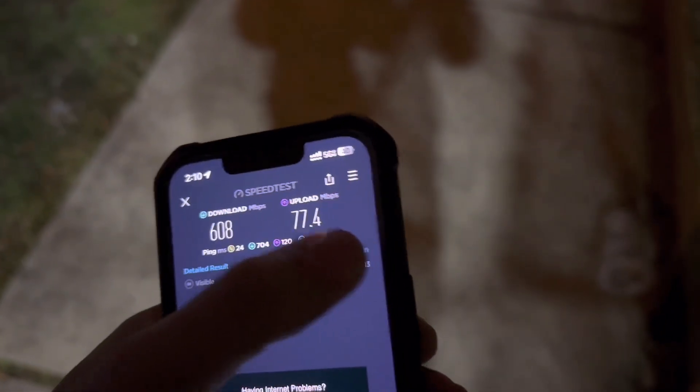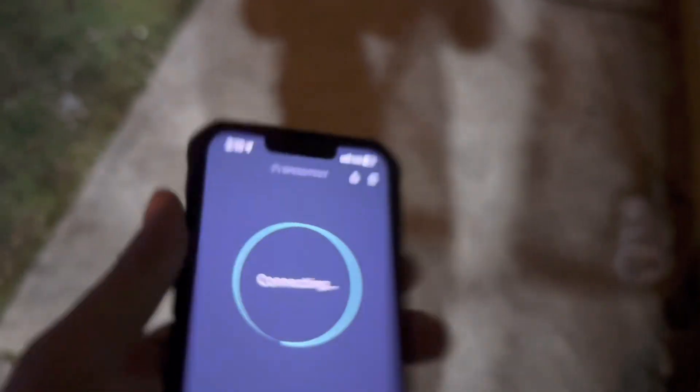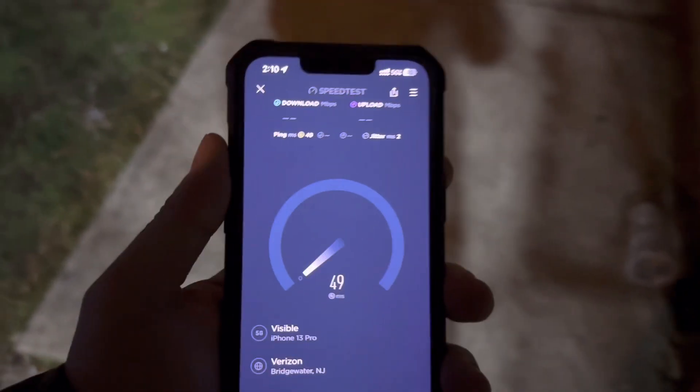Alright guys, you already know the CBS poles right there. Let's back out of it. On the iPhone 13 Pro we're getting way faster speeds than we did on the Galaxy.